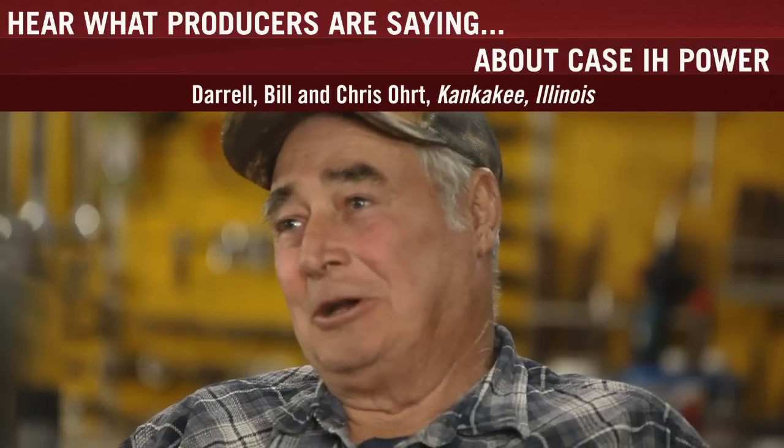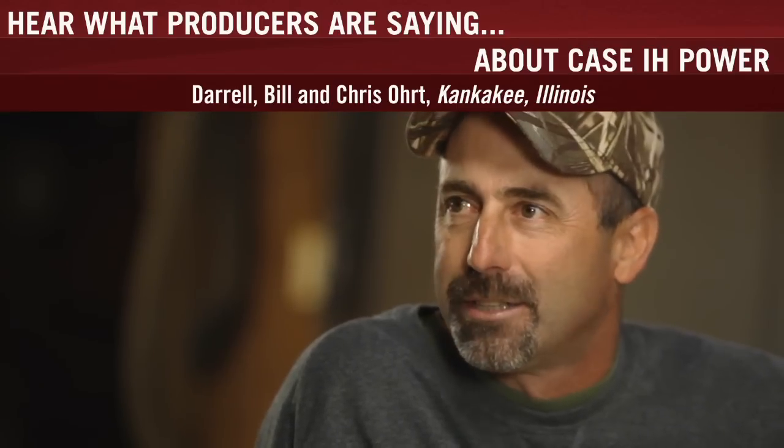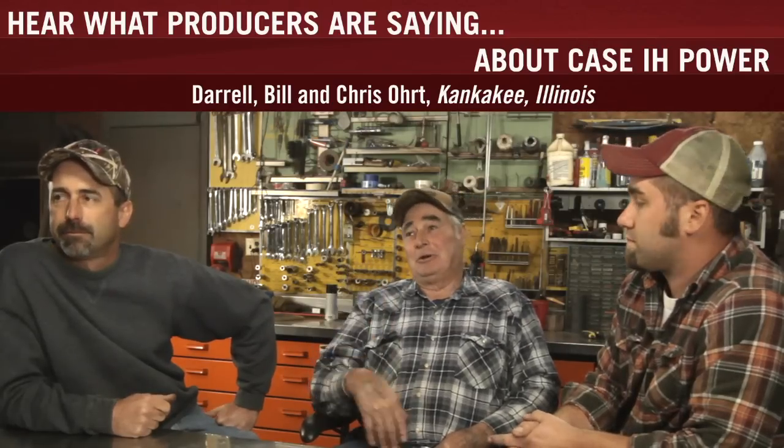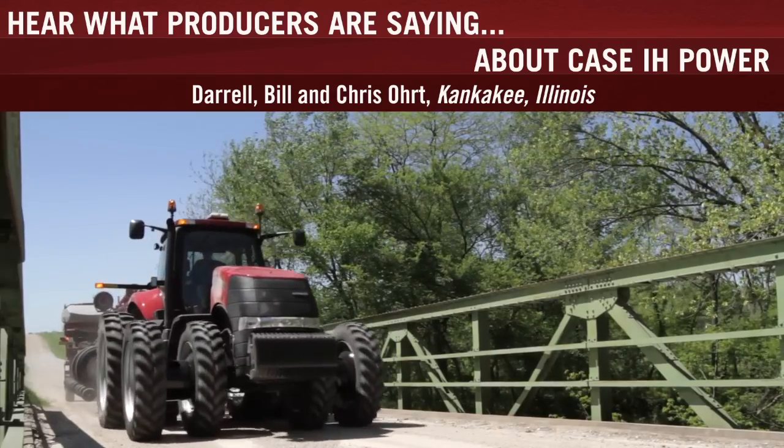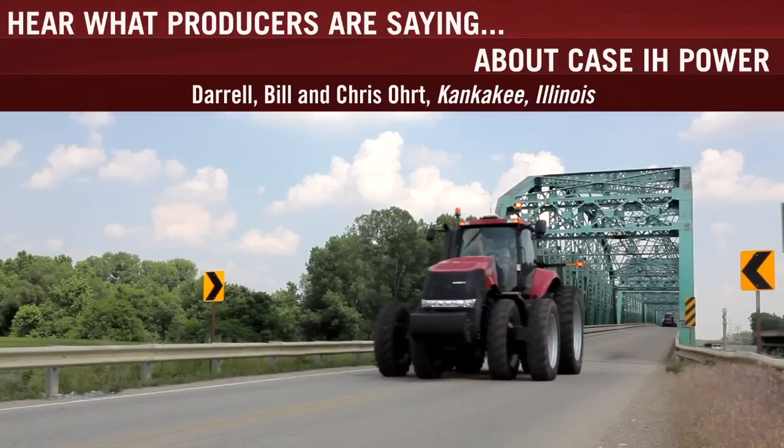There's more power — the power shift transmissions are great on them. A lot of ground this year we had to work twice just to dry it out. You plant a field and go back five miles to get the next one. We travel 15 miles to the west and 15 miles to the east, so we do a lot of road work.